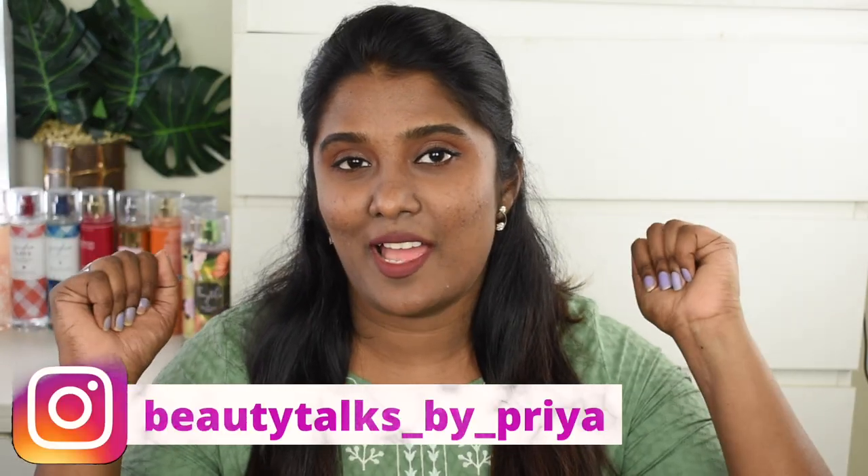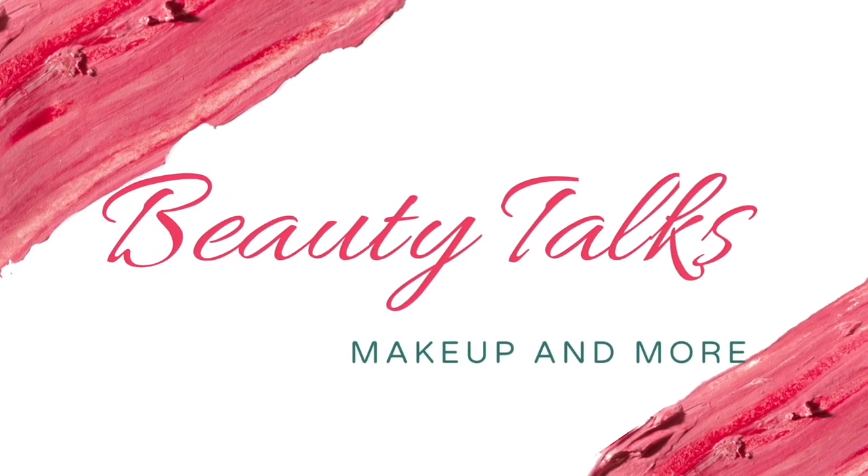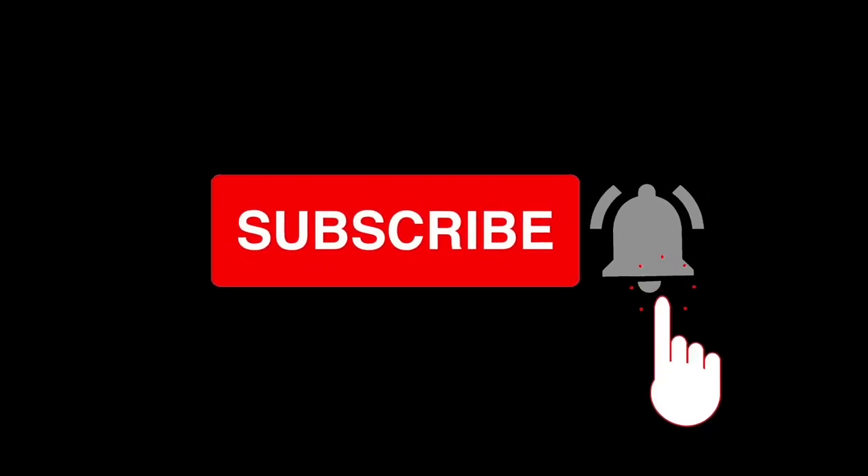Follow me on Instagram — this is my Instagram handle, do check out my page and follow me there as well. Without further rambling, let's quickly jump into the video! I picked some really interesting new launches from Amazon.